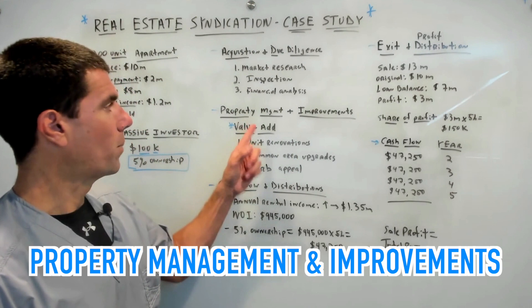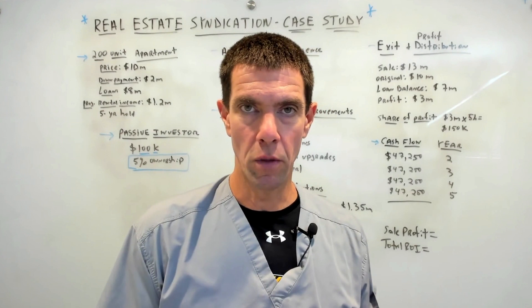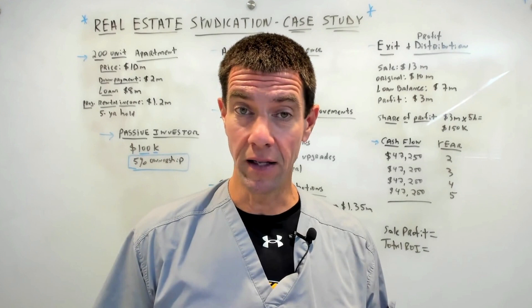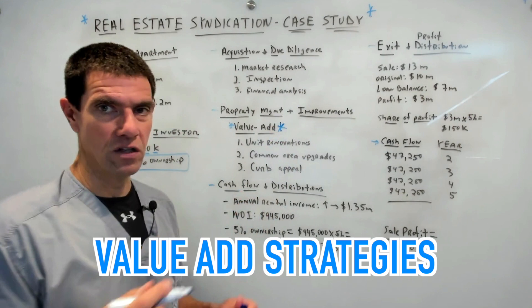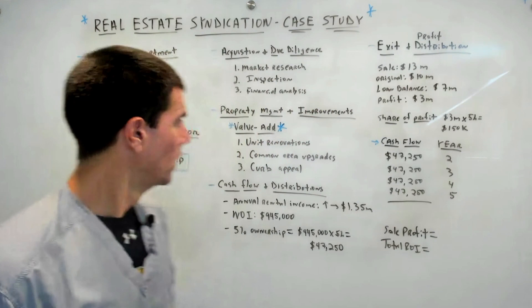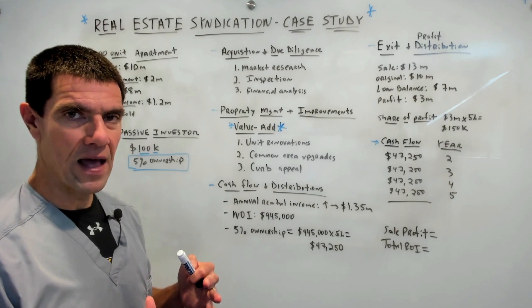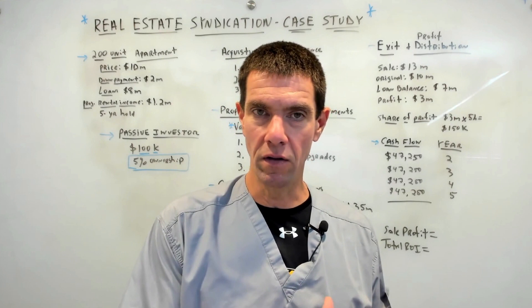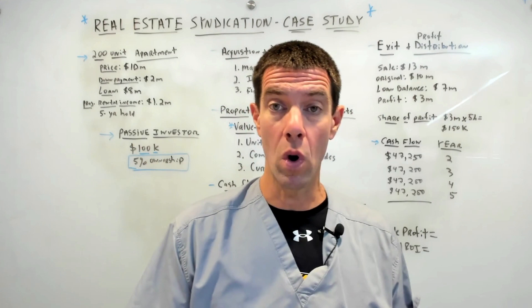Once the property is acquired, the general partners turn their attention to improving its performance. They begin by hiring a professional property management company to handle day-to-day operations, address maintenance issues, and improve tenant relations. Simultaneously, the general partners implement a value-add strategy — very popular in the syndication space — focused on three areas. The first is unit improvements: upgrading kitchens, flooring, bathrooms, cabinets, and lighting in select units to command higher rents and attract higher-quality tenants.